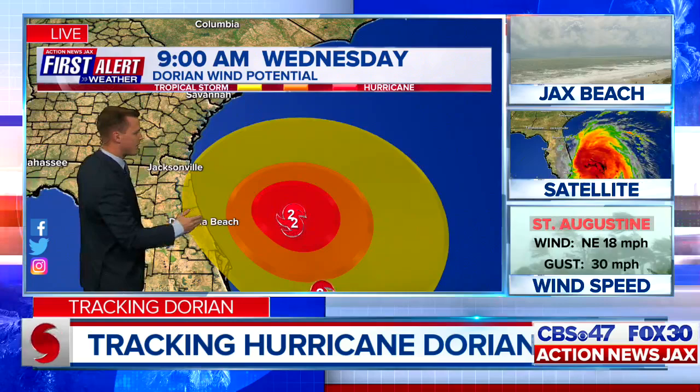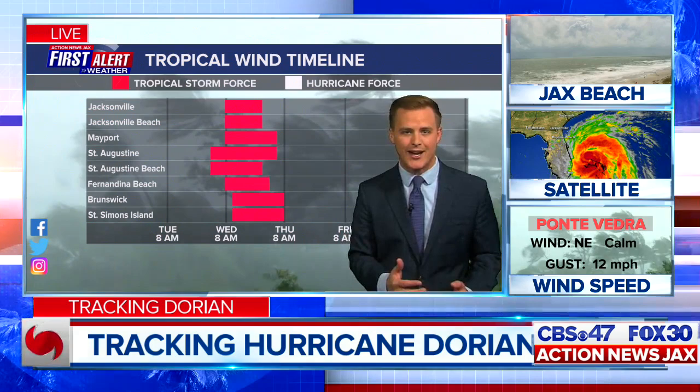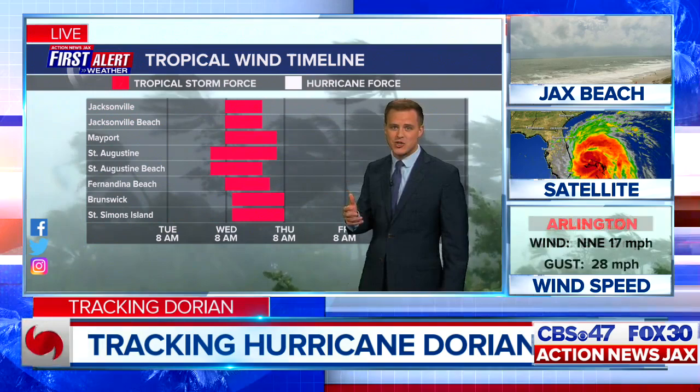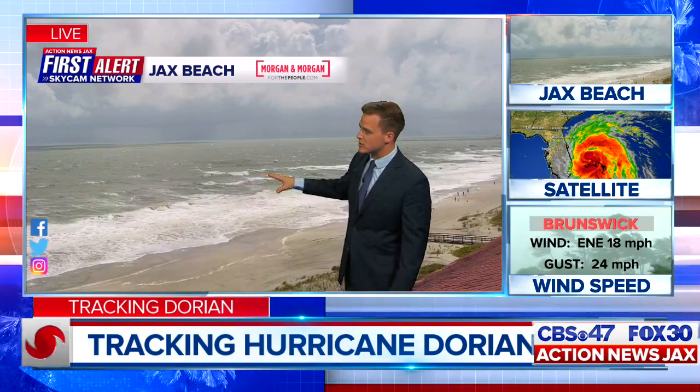That 175-mile tropical storm force wind field includes the coast — perhaps even to the St. Johns River Basin — and extends off to the north and east. This is not your typical 100-mile-east-of-Jacksonville kind of hurricane. The swells have already been generated; it's going to be a beach battering. Winds can start as early as Wednesday morning between 3 and 5 a.m. for St. Augustine and St. Augustine Beach. Those are spots we're particularly concerned about, with waves from Vilano Beach over to Anastasia Island and down to the Crescent Beach area. Here's a live look from Jacksonville Beach on the First Alert Skycam Network, where you can see the increasing surf already thanks to onshore winds and swells from Dorian.